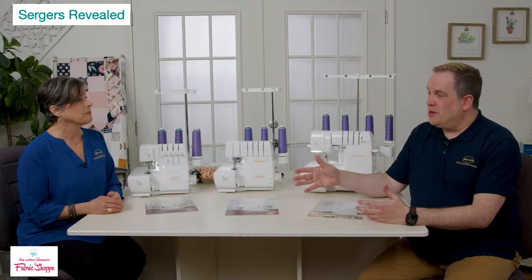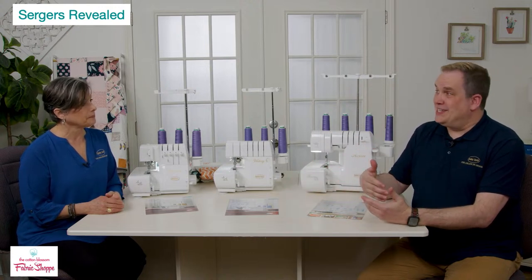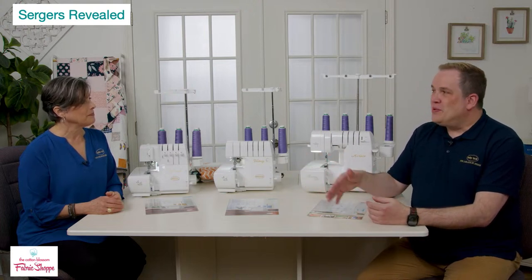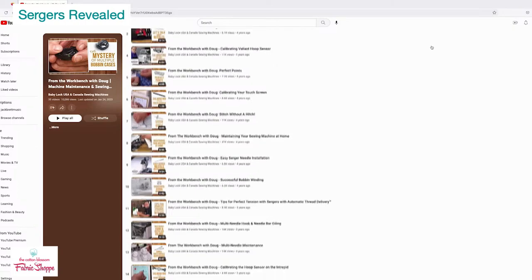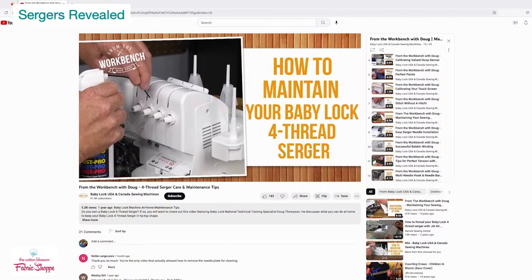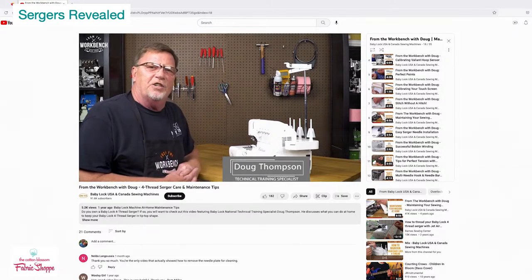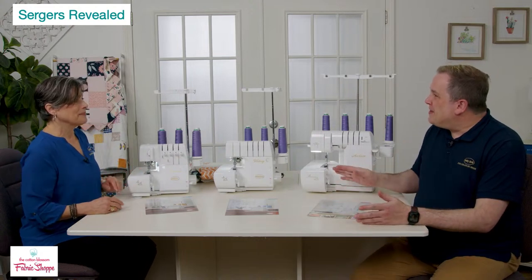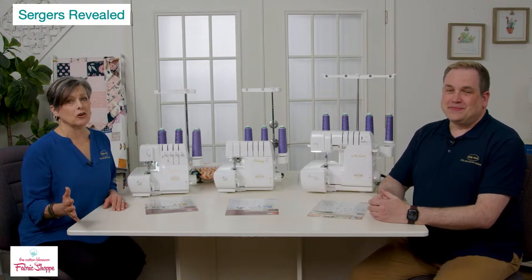From top to bottom — the Celebrate has a wonderful thread tree that collapses for storage, holding four cones of thread. You've heard of four-, three-, two-thread sergers: all these machines can form stitches using four, three, or even two threads. All machines in the lineup are color-coded with thread spools. The thread tree legs lock in place — it may sound small but it's important at 1,500 stitches per minute.